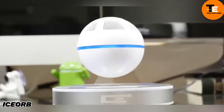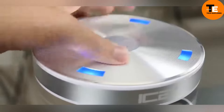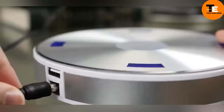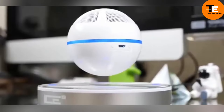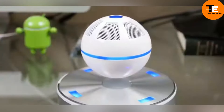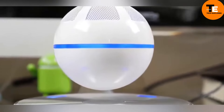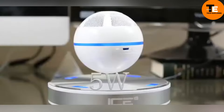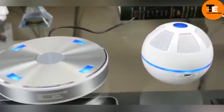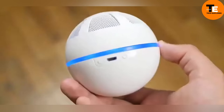The Ice Orb is a futuristic levitating speaker that hovers 10 millimeters above its dock station, thanks to powerful magnets. This floating sphere spins slowly and emits sound from all directions, creating an immersive audio experience. It connects to devices via NFC or Bluetooth, making it easy to pair with smartphones or tablets. With a sleek design and a price tag of $130, the Ice Orb is both a speaker and a conversation piece.